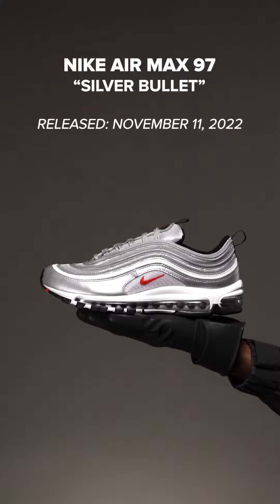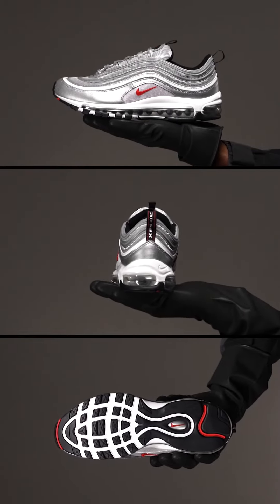We couldn't run down a reflective list without getting to the OG of OG reflective material shoes, the Air Max 97 Silver Bullet, that is set to re-release this month for the celebration of the 25th anniversary of the Air Max 97.